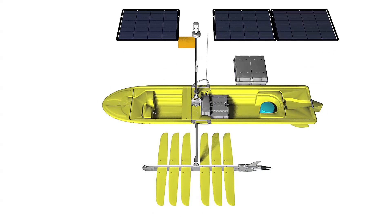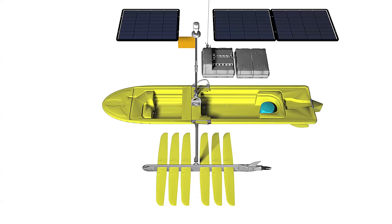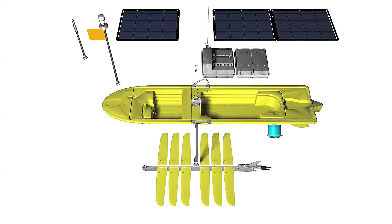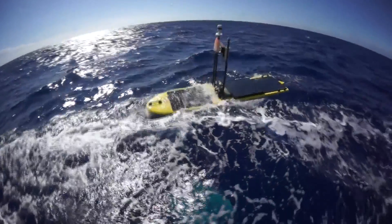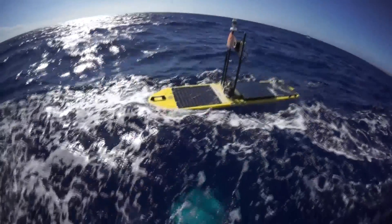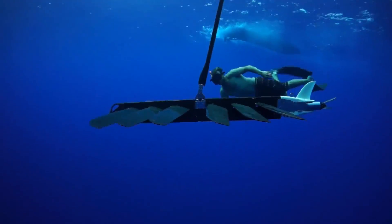A powerful computing environment, configurable sensor modules, multiple communications options, solar modules, and battery packs to power it all. The WaveGlider's innovation only begins at the surface. Under the platform is a sub attached by an umbilical cord.